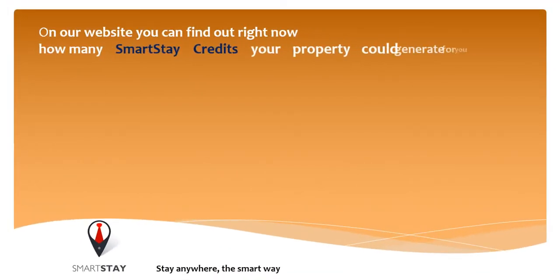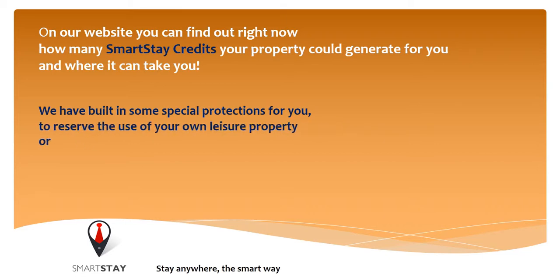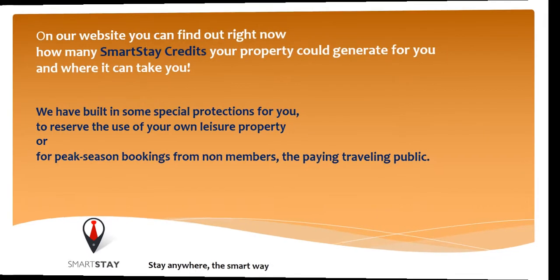On our website, you can find out right now how many Smartsteer credits your property could generate for you and where it can take you. We have built in some special protection for you to reserve the use of your own leisure property or for peak season booking from non-members, the paying, travelling public.